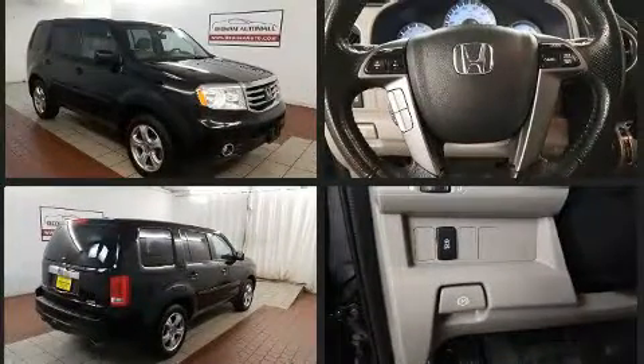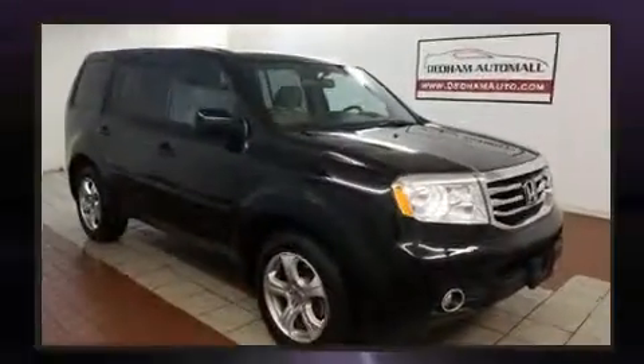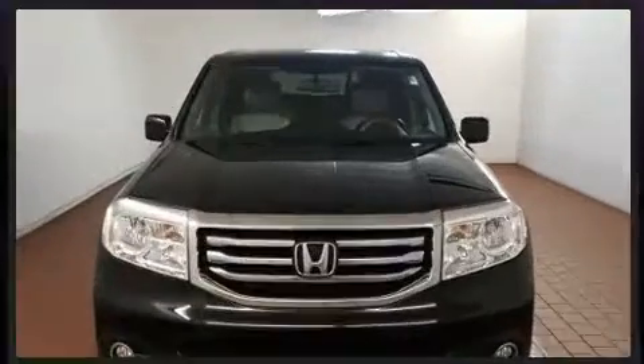It includes power seats, leather upholstery, delay-off headlights, front and rear reading lights, a power liftgate, rear wipers, and much more.